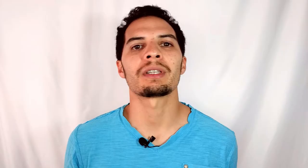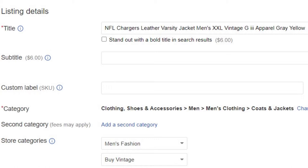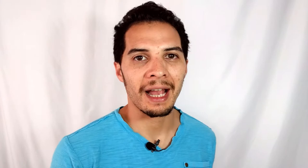That is creating a second category. It does cost money and it varies based on your item. For example, I'm selling an NFL varsity leather jacket that goes under men's jackets and men's coats. This could also go in the category of sports memorabilia because it's vintage. By simply adding a second category, this is going to put my listing in front of completely different buyers — people that might be sports fans who are only looking under sports memorabilia, not men's coats and jackets.